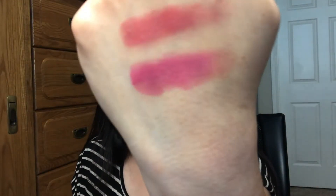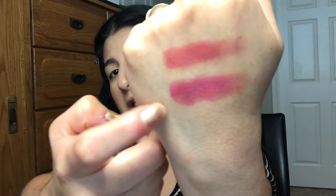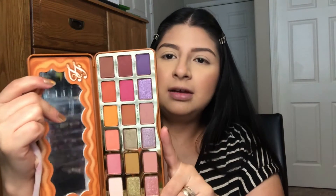Those are the two colors I think are most similar. One has more of a pinky undertone and the other has more of a red undertone. There might be a few other similar colors, but they're definitely not the same. This Pumpkin Spice palette has a much better formula — the shimmer and metallic colors are way better. Let's see how it performs on the eyes.